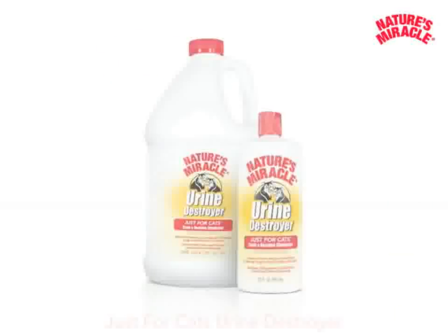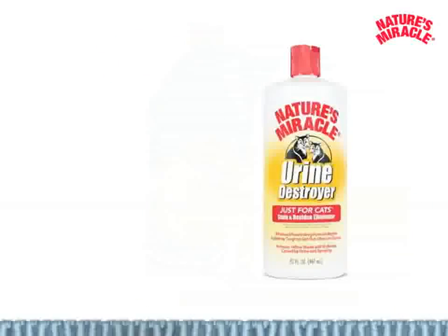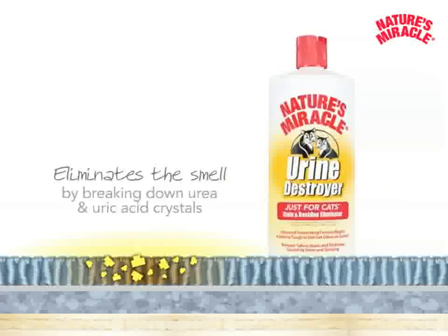Now let's talk about Nature's Miracle Just for Cats Urine Destroyer. Nature's Miracle Just for Cats Urine Destroyer is a bacteria-based formula which breaks down urea and uric acid crystals, which are the cause of strong urine odors.